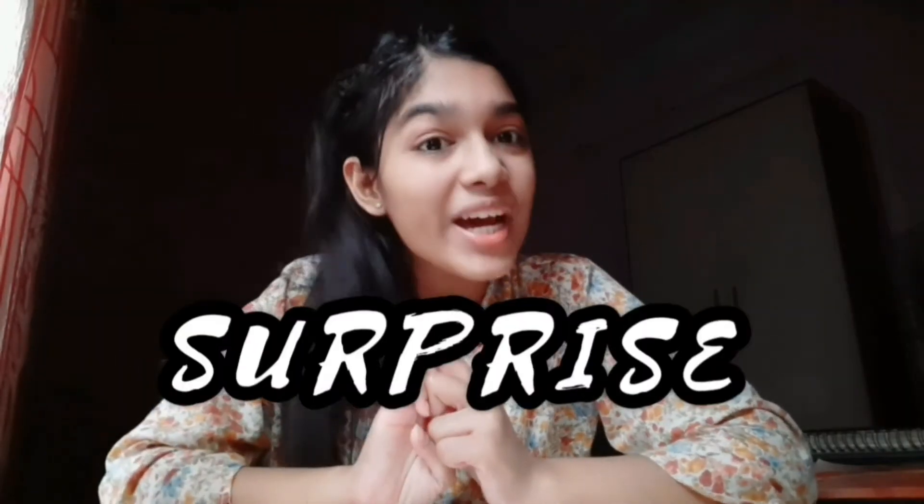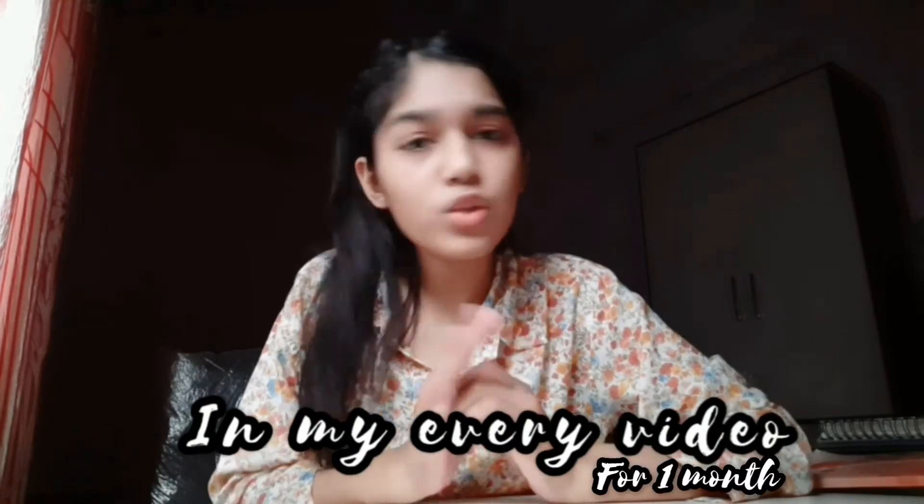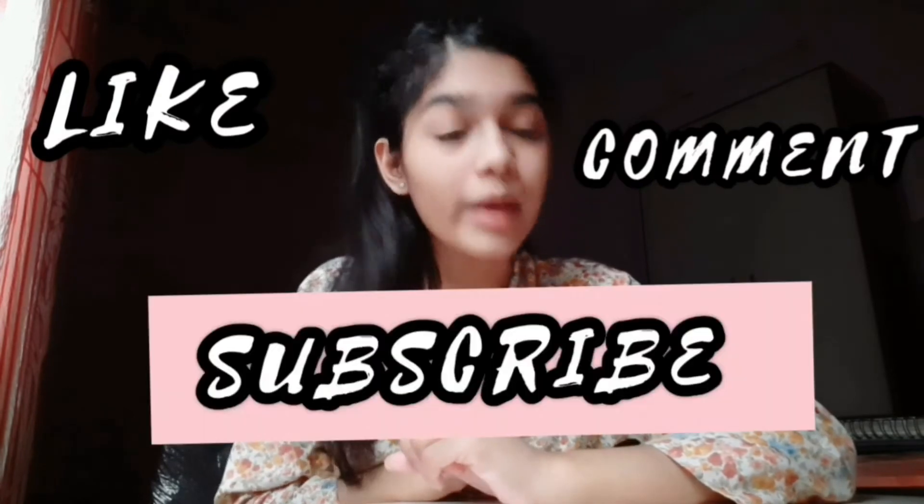Now comes the third point — the surprise! It depends on participation: one, two, three, four subscribers could be selected. What you need to do is simply like, comment, and subscribe, and make sure you hit the bell icon so you don't miss my upcoming videos. I really hope you guys participate!